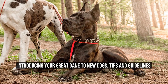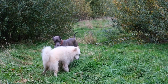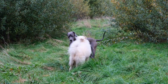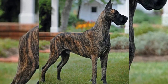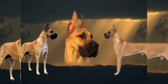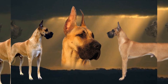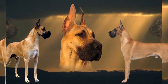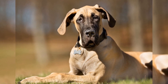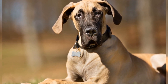Introducing Your Great Dane to New Dogs: Tips and Guidelines. Great Danes are gentle giants known for their friendly and sociable nature. However, introducing them to new dogs can sometimes be a daunting task. As an owner, it is crucial to approach this process with caution and patience to ensure a smooth and positive interaction between your Great Dane and other dogs. In this article, we will discuss some essential tips and guidelines to help you introduce your Great Dane to new dogs.